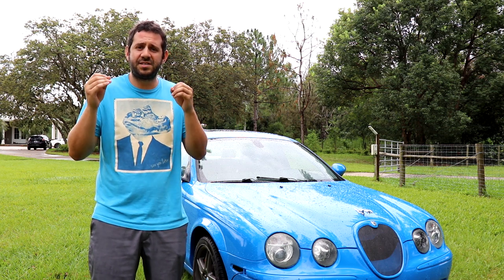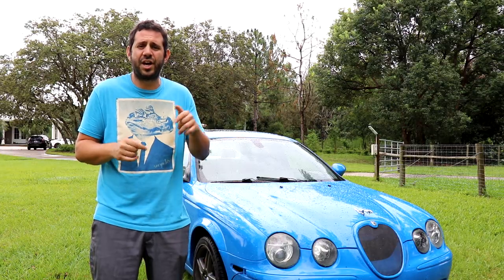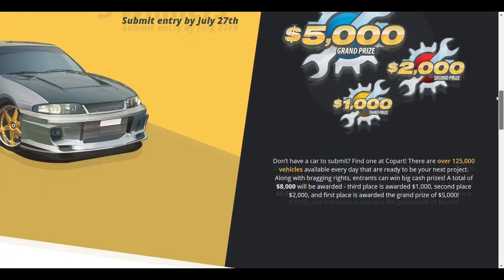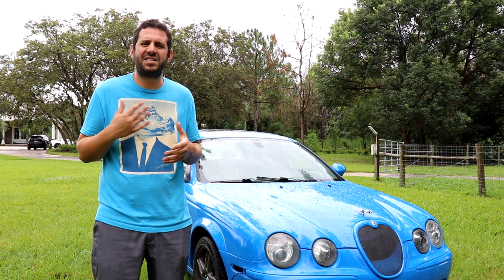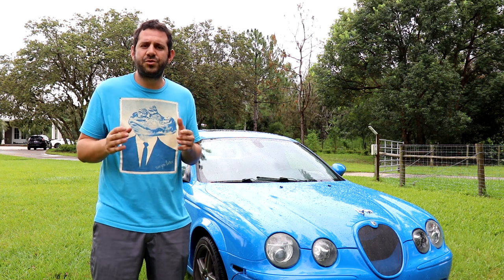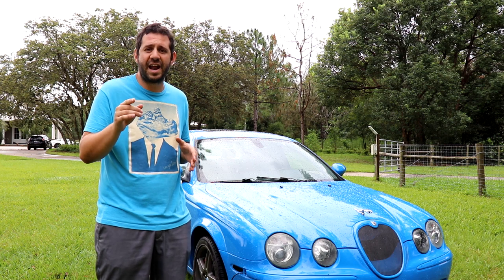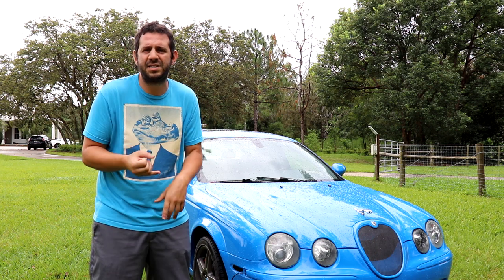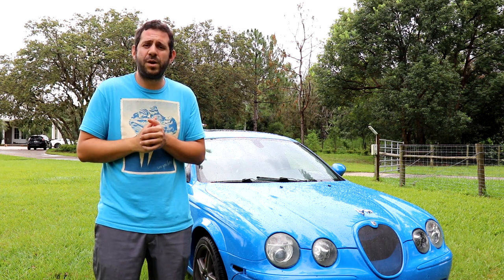I want to thank Copart for being such an integral part of this channel and sponsoring this video. While you're on Copart's site checking out the Jaguar, make sure you check out their 2018 Rebuild Challenge. This is a contest Copart holds every single year where you can buy a car from them, either rebuild it or really customize it — make it your own. The Jaguar could even be a future contestant. Chris from B is for Build won this contest a few years in a row. If you find a car you're interested in, document the process with video or photos and submit for the Copart Rebuild Challenge.